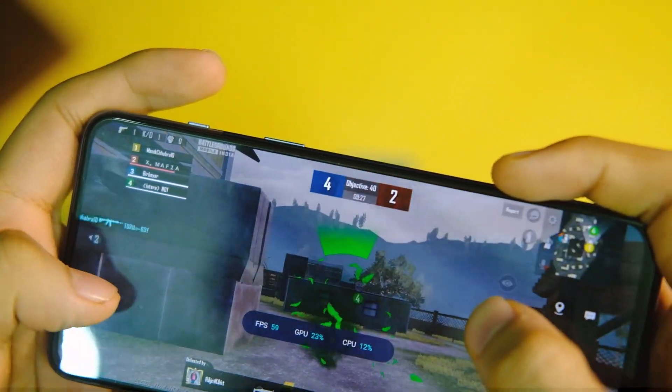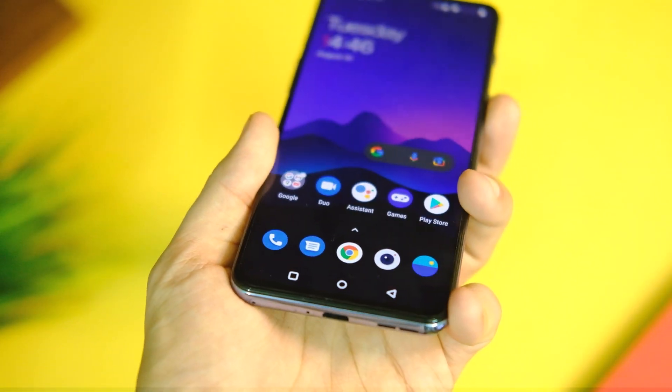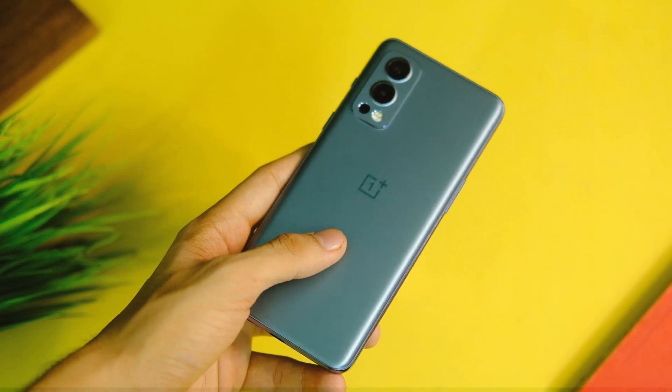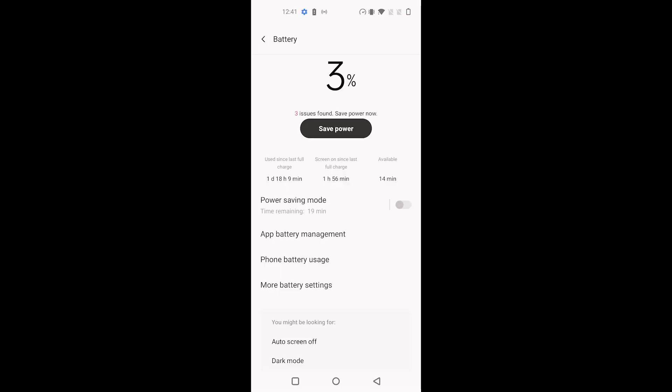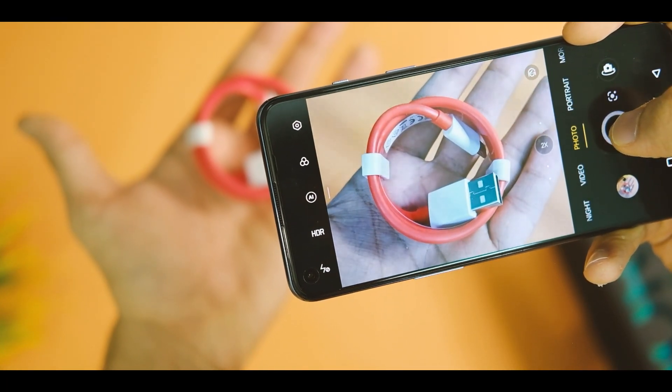If I talk about battery life, it's too early to judge, but I got the usual 6-7 hours without gaming. The rest varies on how much you play games and what apps you use, so I did not see much of a difference here, and the charging time remains unchanged for now.